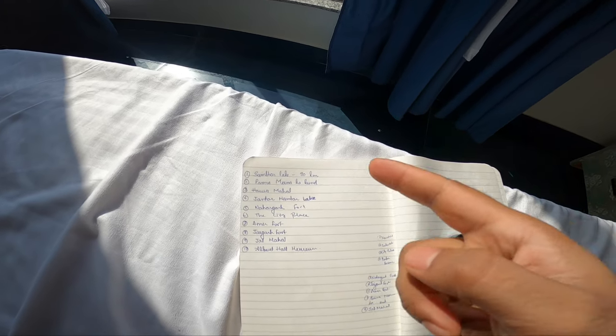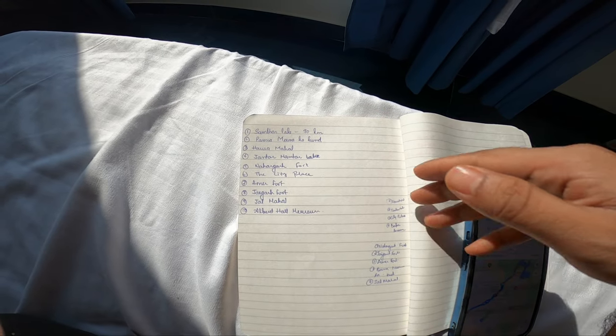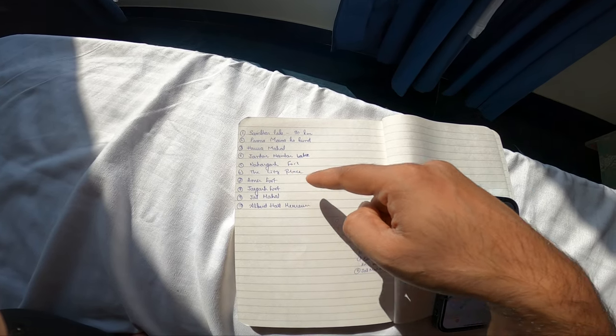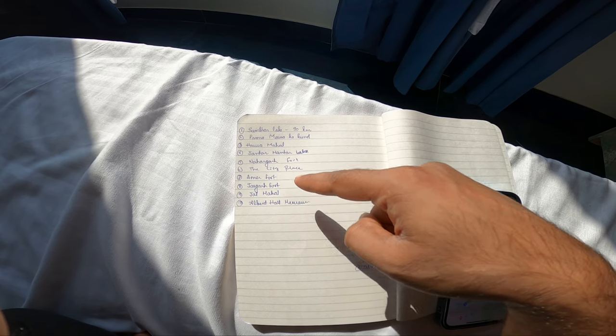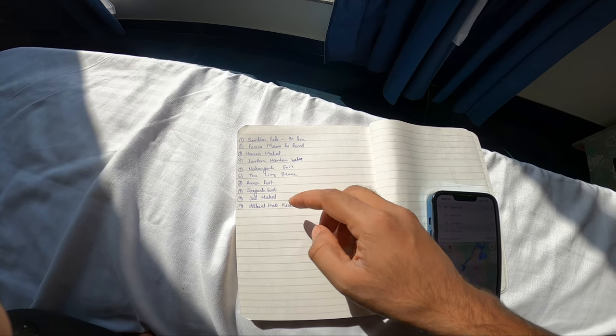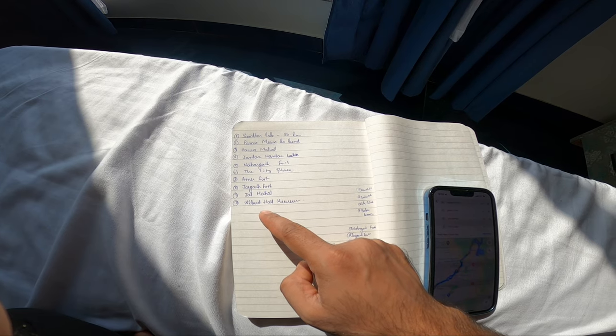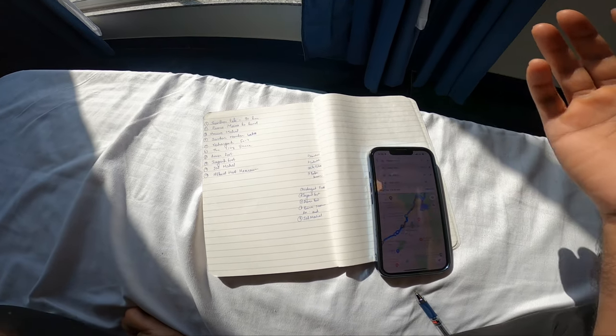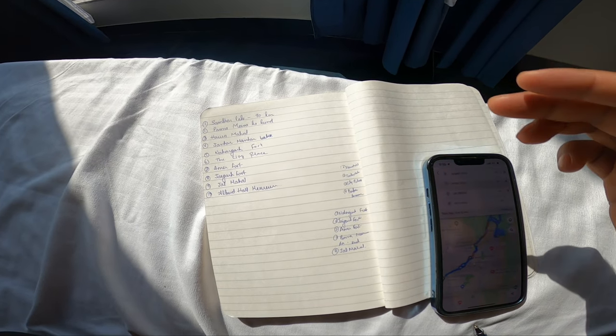In Delhi — I have prepared a list of roads that have been located. The roads are in Delhi, which are 90 km. I have made a list of places: Panamina Bazaar, Hawa Mahal, Jantar Mantar, Nahargarh Fort, the City Palace, Amer Fort, Jaigarh Fort, Jal Mahal, and Albert Hall Museum. So these are all places in Jaipur and I have divided them into two categories.